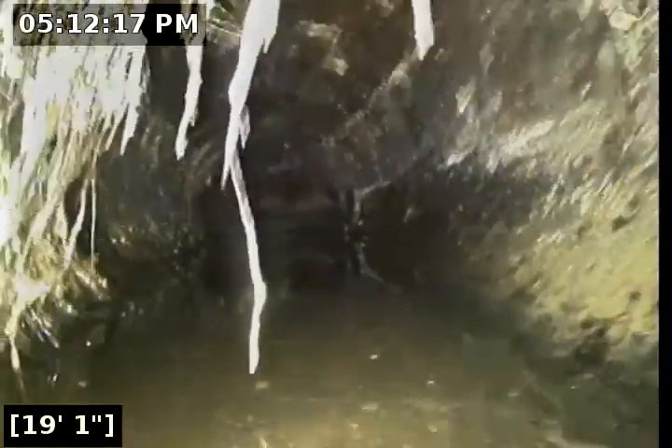There's lots of water there on that 90 or that fitting. Got some build-up on the upper sides. More roots there at 18 feet coming on down.